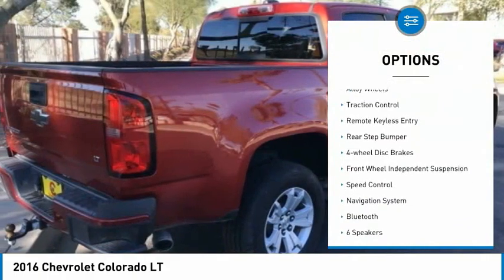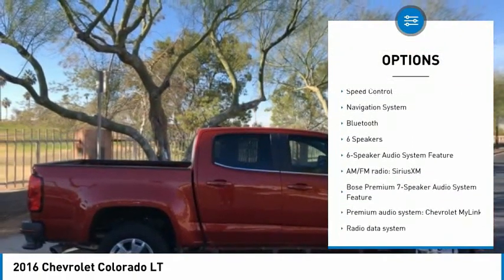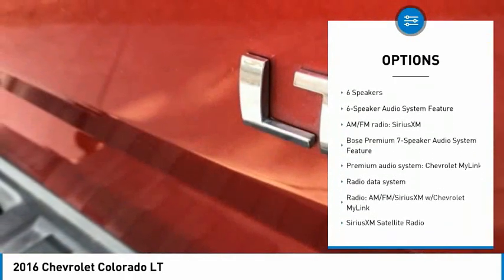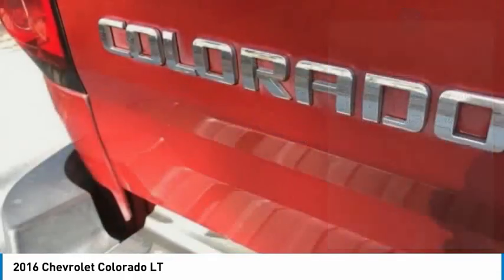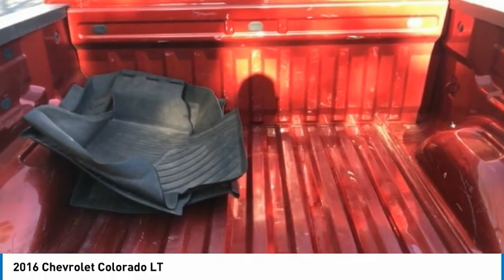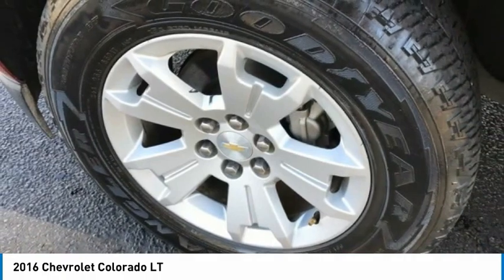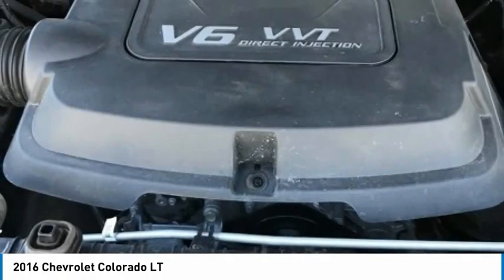Here are some of this vehicle's great options: electronic stability control, alloy wheels, traction control, remote keyless entry, rear step bumper, four-wheel disc brakes, front wheel independent suspension, speed control, navigation system, and Bluetooth. A vehicle like this doesn't come along every day. Come in and get it before someone else does.